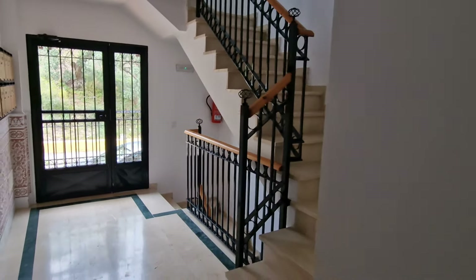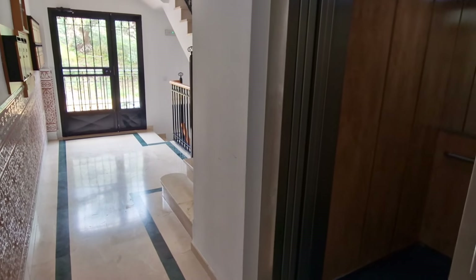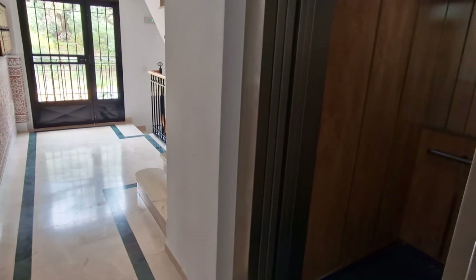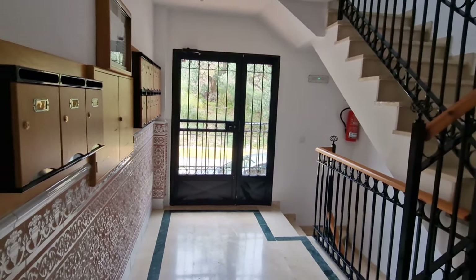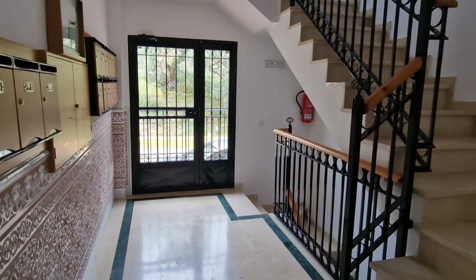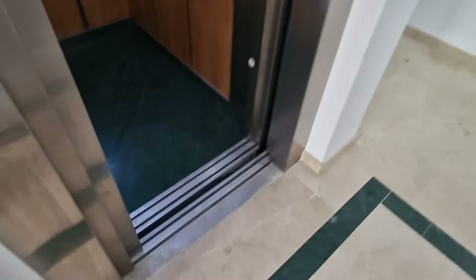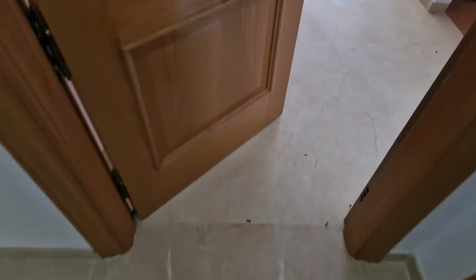Good afternoon and welcome to Apartment Roberto. We are at the ground level of Purifaleja, a development which has been around for about 17 years. You've got outdoor parking here, and there's also secure internal parking which is gated and motorized. There are lifts which are all fully functioning.